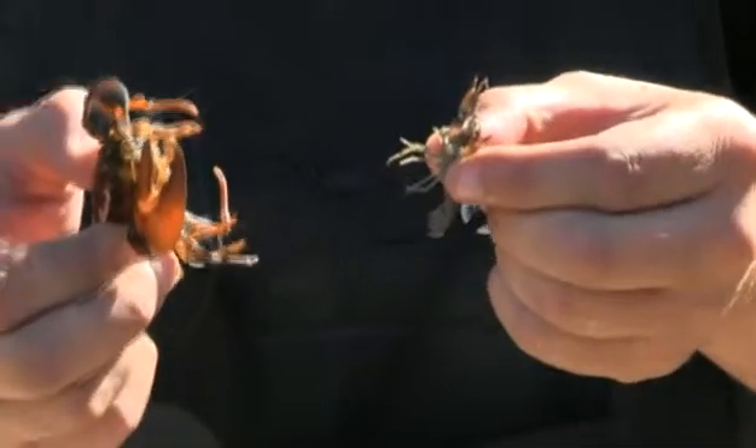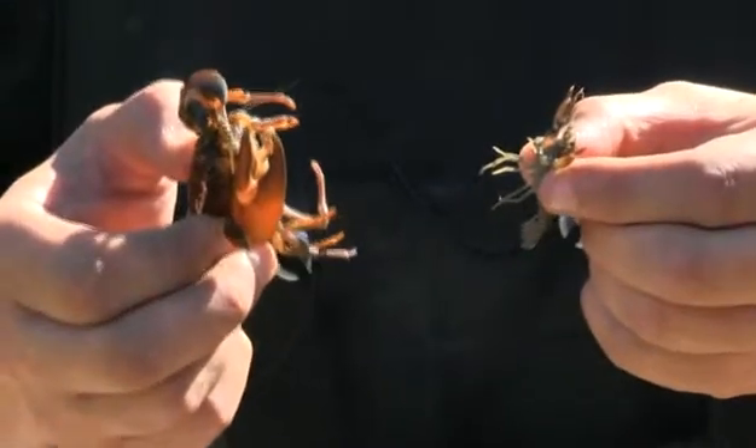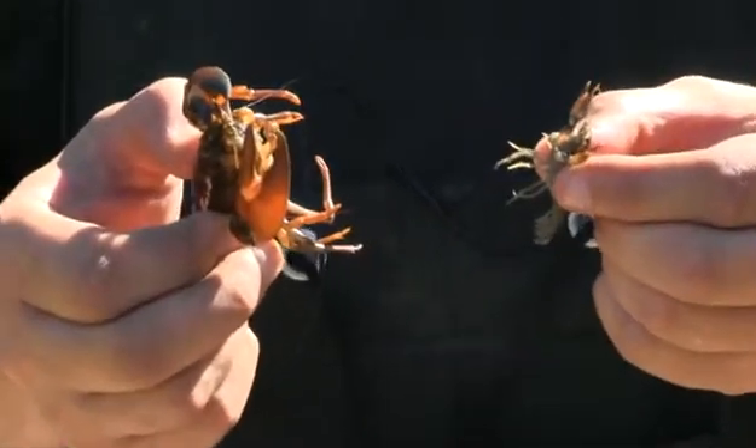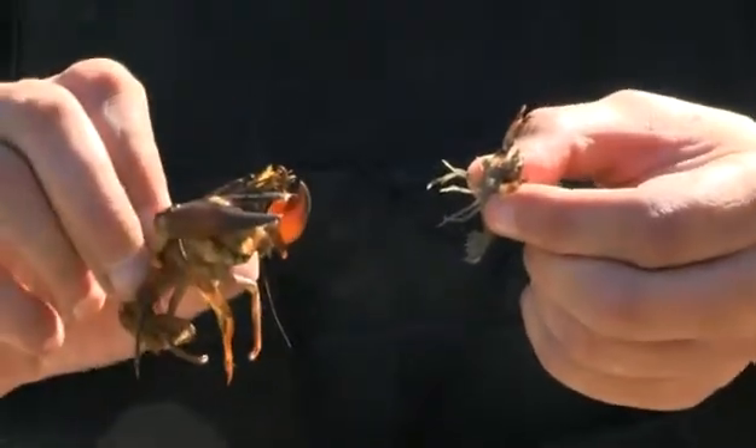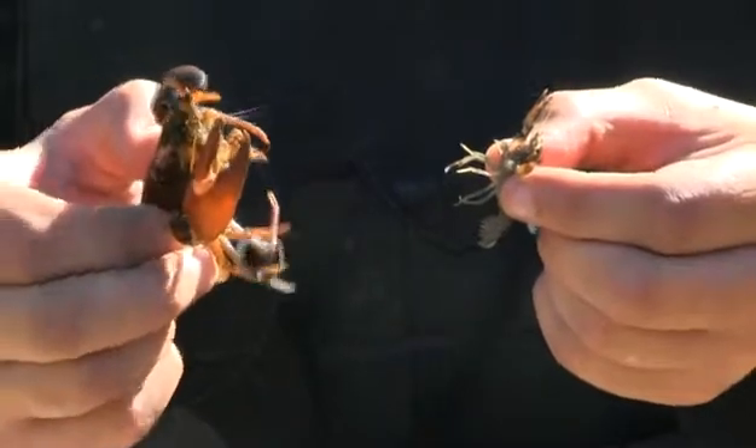The native crayfish — the white-clawed crayfish — is now quite scarce in Essex. It still occurs in one or two locations, but it's quite unlikely that you're going to find them. You're more likely to find the American signal crayfish.